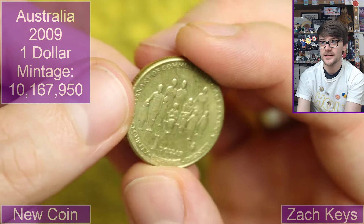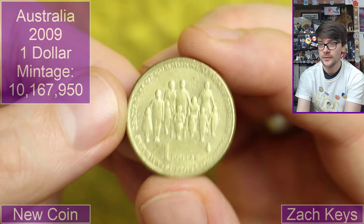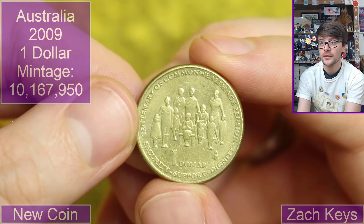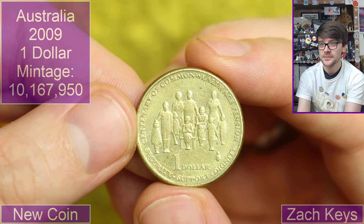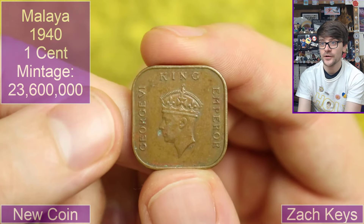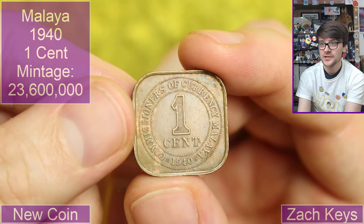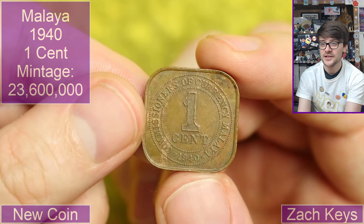Back to Australia. 2009. One dollar. Commonwealth — what's that say? Centenary of Commonwealth Age Pension. An anniversary of some sort of state pension, maybe, out in Australia. We've got a square coin — again, crown portrait, King George VI, King Emperor. One cent. Again, Malaya. 1940. Always interesting seeing square coins — they're so different from the coins we're used to seeing in the UK. They really stand out.